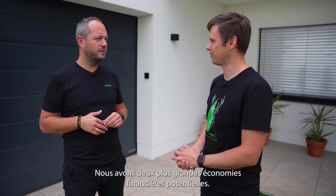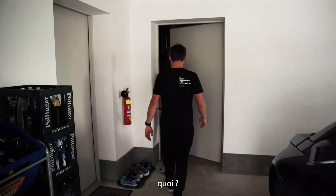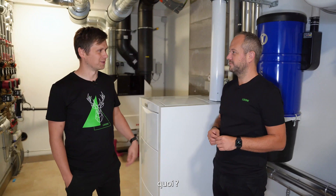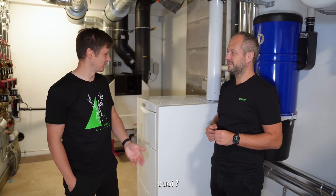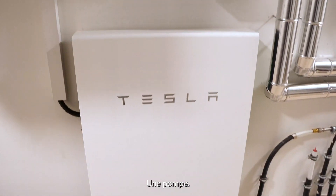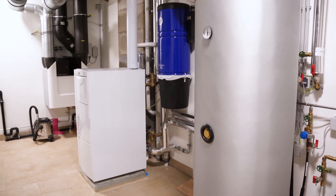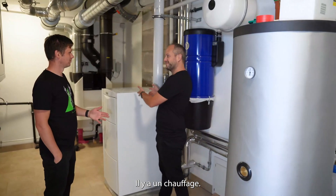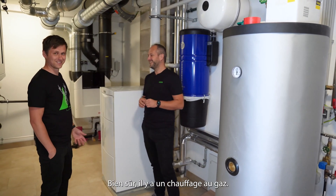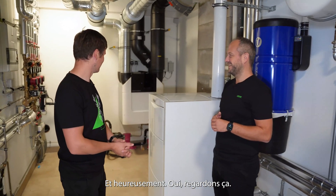Where do we have the biggest potential for energy savings? Probably in the heating. Let's take a look at it now.